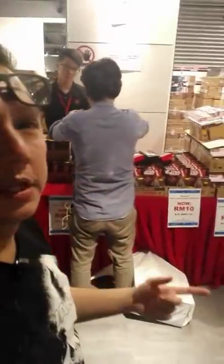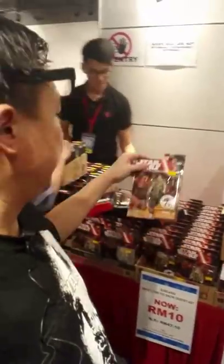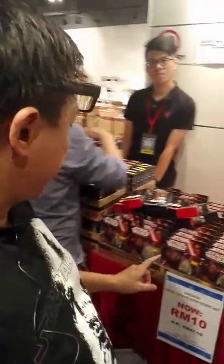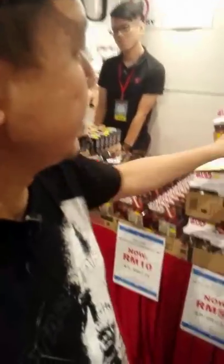Star Wars fans — if you're looking for the 3¾-inch figures, they're going for 10 ringgit. We've also got Finn with that bloodied thing, and also other characters. Going for 10 bucks, and then there's the double pack for 50. That's pretty cool.